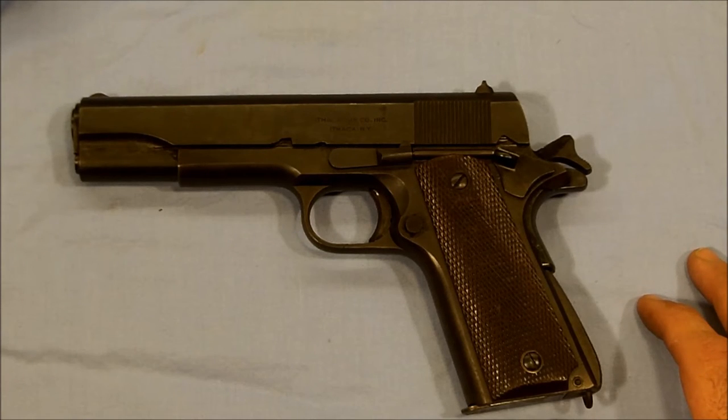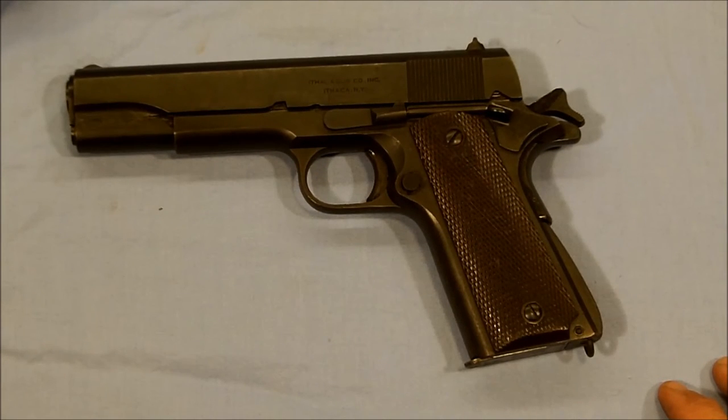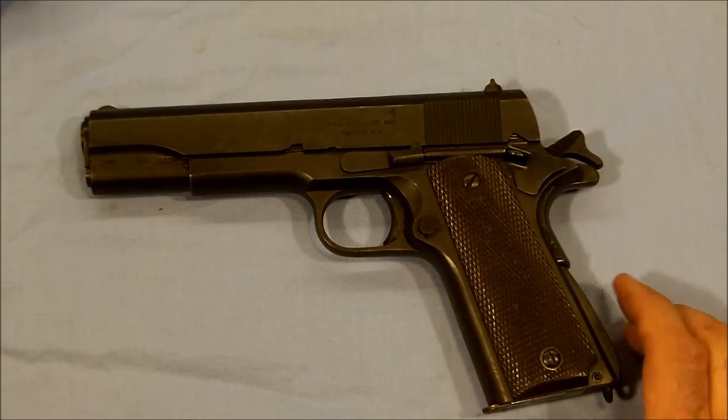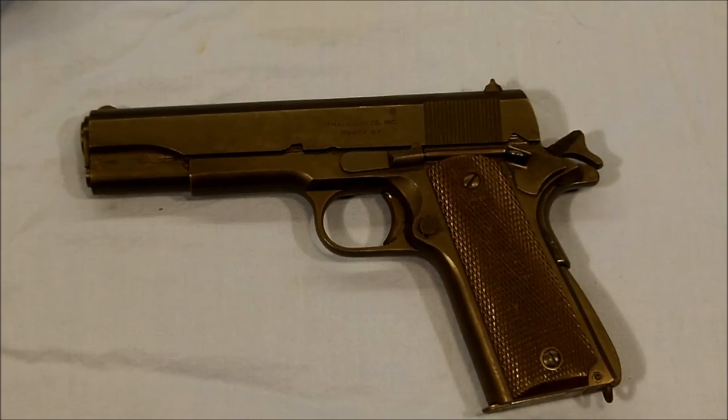But apparently it functioned fine. The original GI that was issued this made it home without a scratch. When he was discharged, he purchased this pistol and it's been in the family ever since. It's certainly not a show piece, and it is certainly a Franken gun in the sense that it has parts from a lot of different manufacturers. However, all the parts are period correct for this pistol and the fact that it was issued. So while it is a Franken gun, it is also period correct and a war-issued gun.